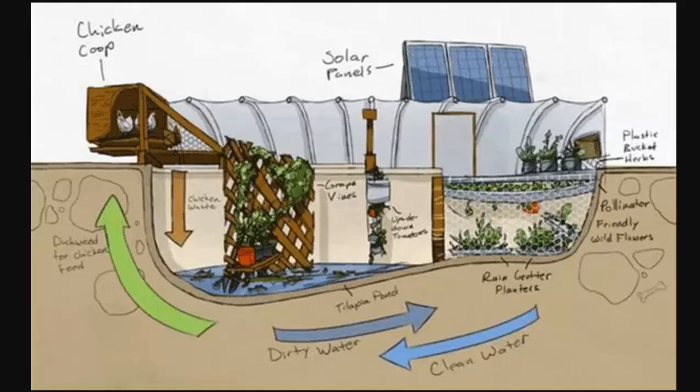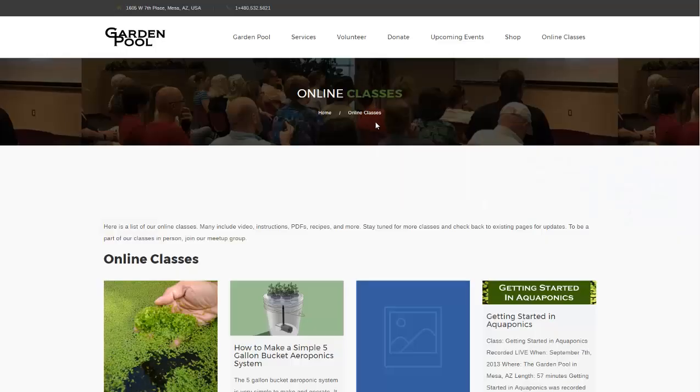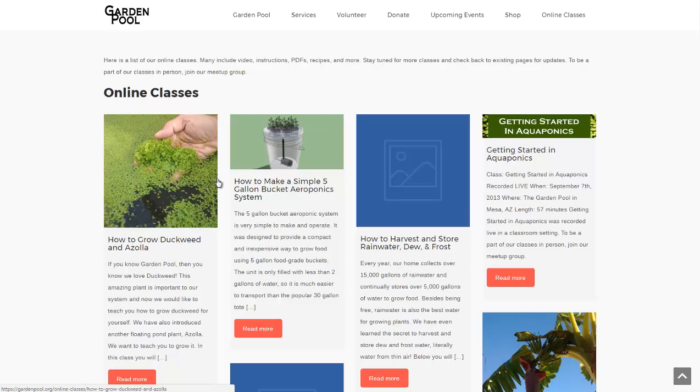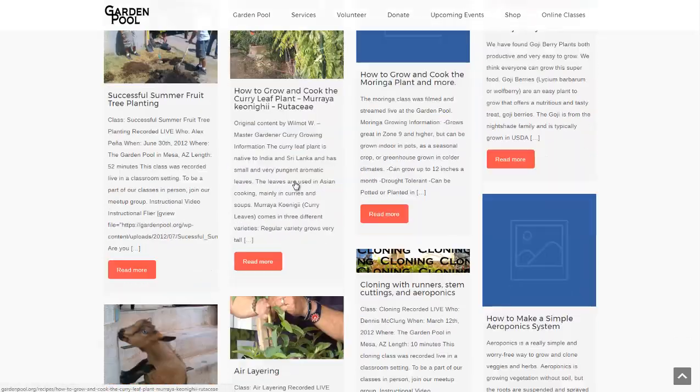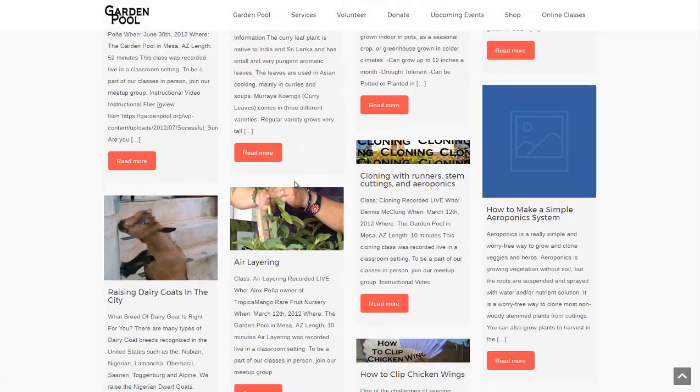Here we are at GardenPool.org in their online classes section — I'm going to link to both pages in the description. They have guides on how to grow duckweed, how to make a little aeroponics system, and a whole bunch of different tips and tricks on how to grow your own garden pool.